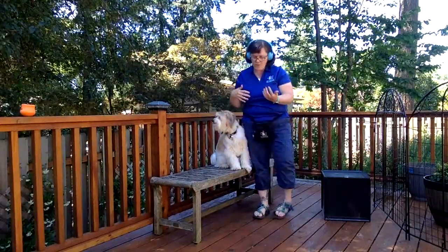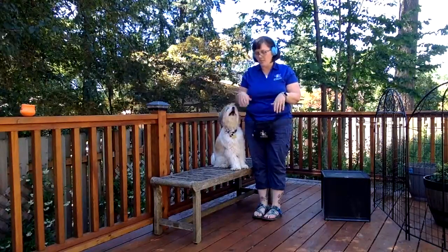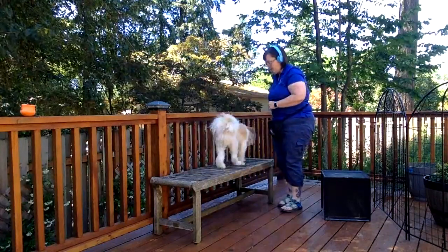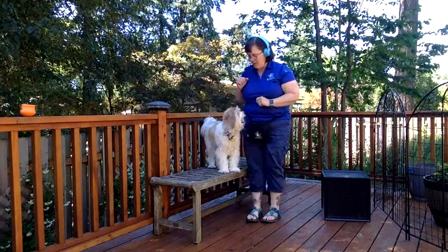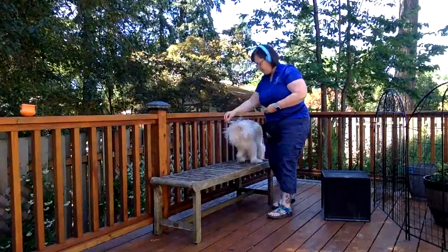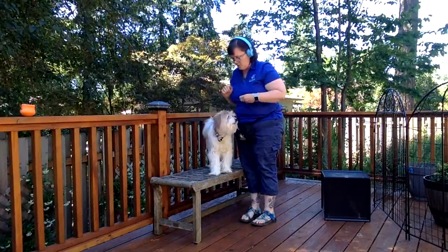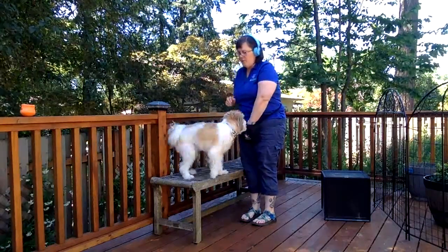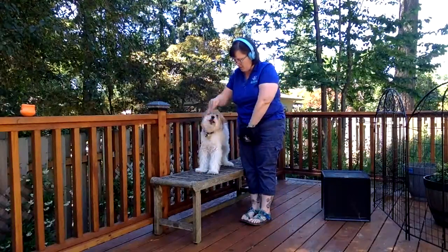We're going to work on: can I put my arm around him? I'm going to give him some treats. Good — he's not bothered by that. Notice that I'm coming over the backside of him. He keeps turning around trying to face my cookies. He's not bothered at all — he's like, more cookies please. He does have a trained pickup behavior. I'm going to show you what that looks like.